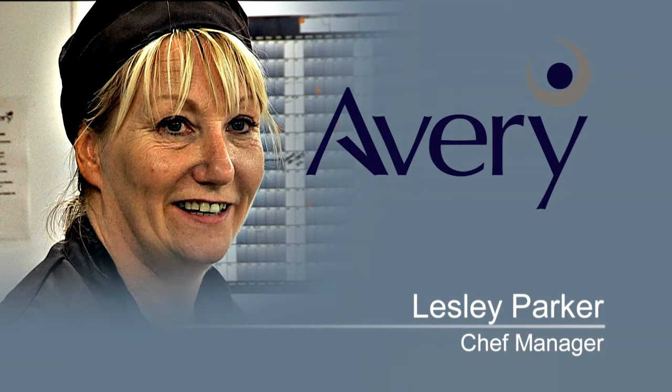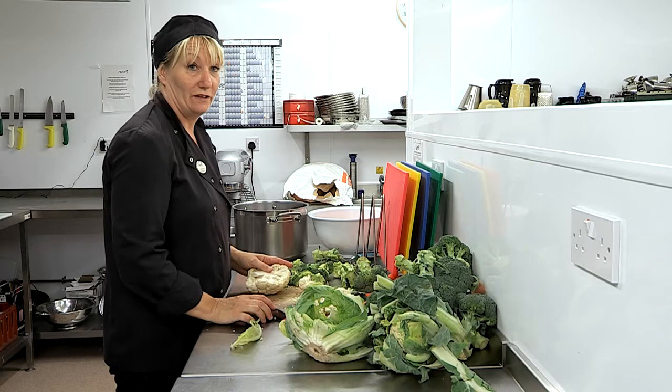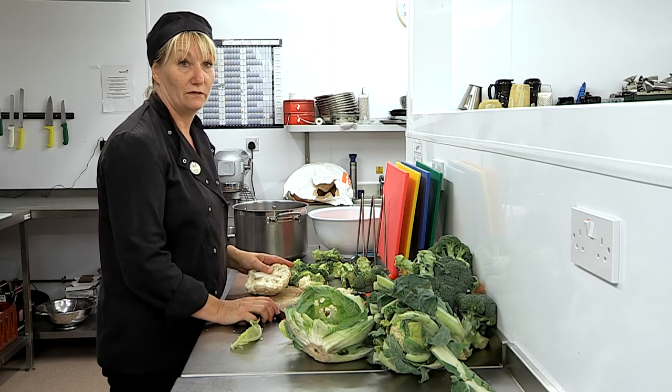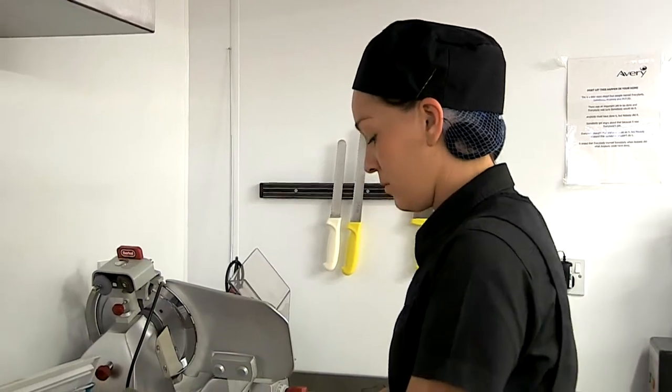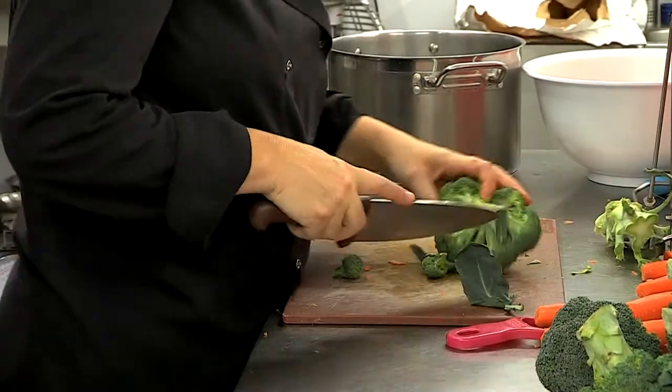We are hotel standard, so that's what they expect from us and that's what we try to give them. When you get some of the feedback from the residents it's lovely. It's nice to see them eating because obviously they need nutritionally balanced meals — it's very important for them at this age to have a nice meal. I mean it's home from home really, and I really enjoy doing what I do.